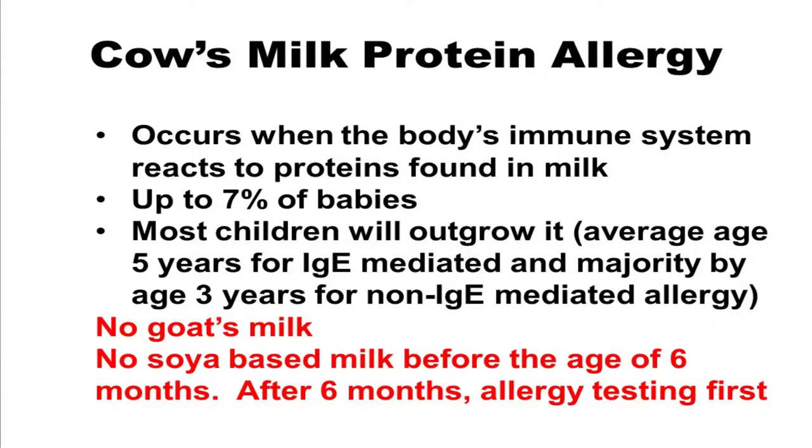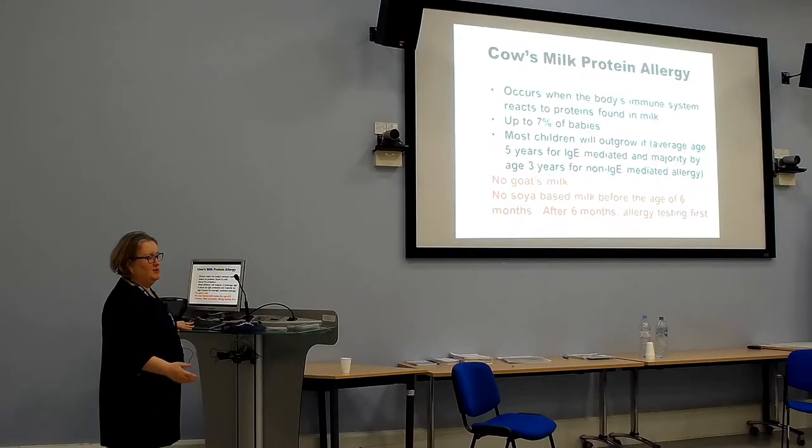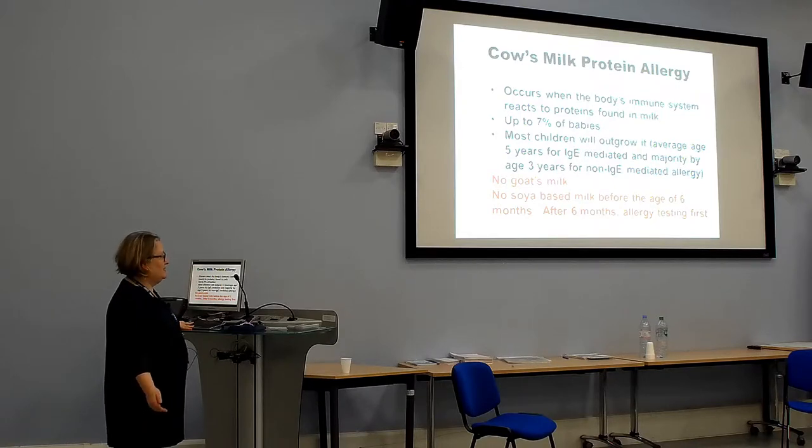One thing we often come across in clinic is a mother with a toddler of about 14 months with bad eczema who looks obviously iron deficient and is being given goat's milk. It's very important to emphasise that goat's milk is not nutritionally adequate for babies and toddlers. Similarly, no soy-based milk before the age of six months, and after six months, allergy testing first, because in cow's milk allergy there's at least a 60% cross-reaction with soy.